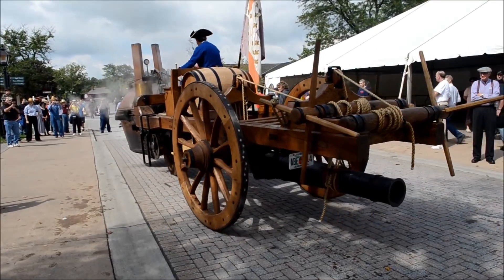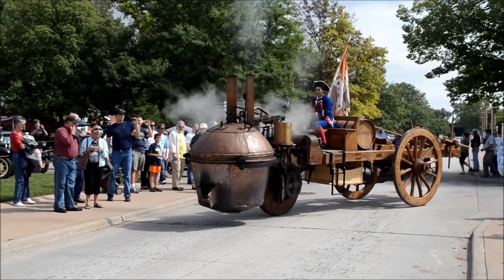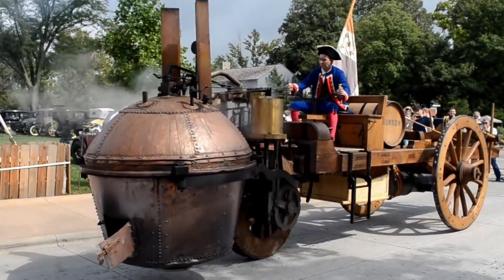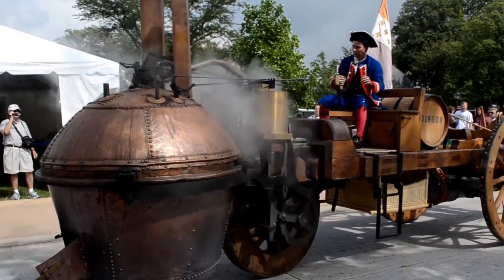It had a top speed of around 4 kilometers per hour or 2.5 miles per hour, and could cover a distance of approximately 15 kilometers or 9 miles before needing to stop for water and to build up steam pressure again.